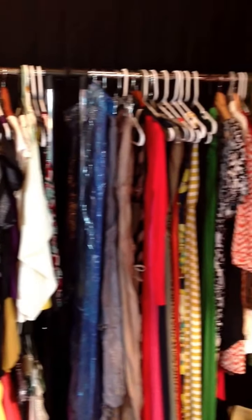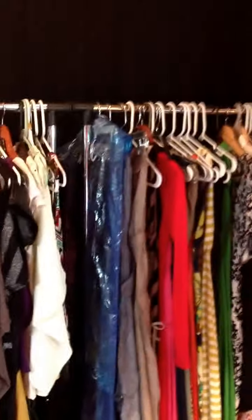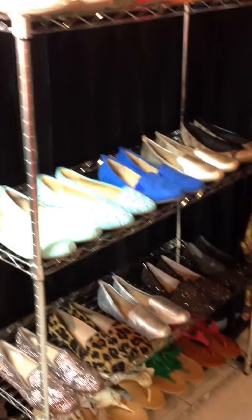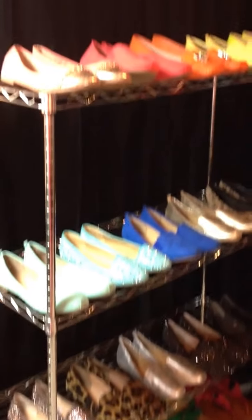I'll probably put some stuff upstairs in my closet with the rest of my things. This is just some of the stuff I know I'll be wearing. That's just my clothes racks and some of my flats — I left my heels upstairs.